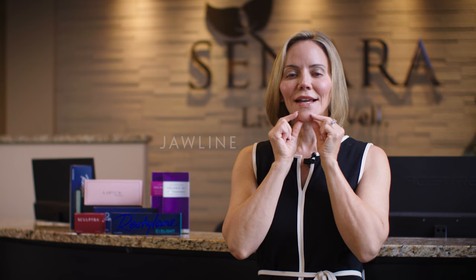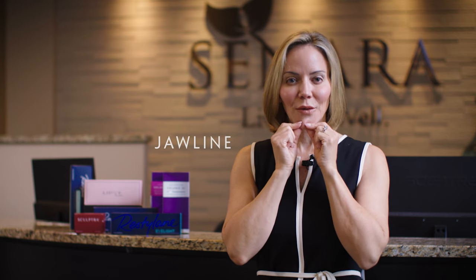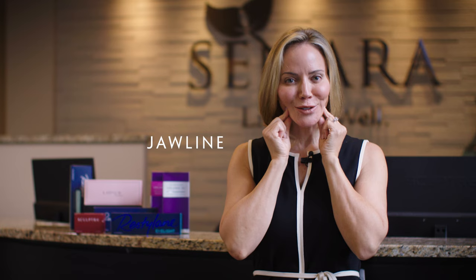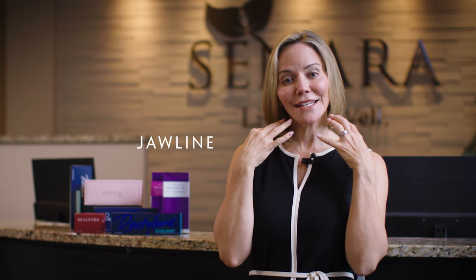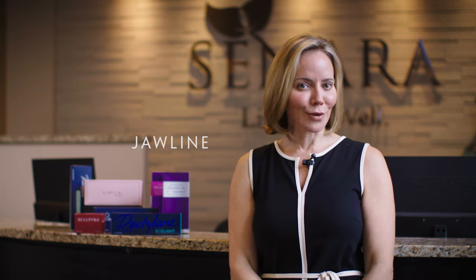The other area where we use filler would be in your jawline. Similar to the cheekbone filler, the jawbone gets smaller and shrinks in a little. We start to get some sagging skin in that area and some jowling — we all hate the word jowling, I know, me too — but we'll use some fillers there to replace some of that lost bone density that we see in our jawlines.